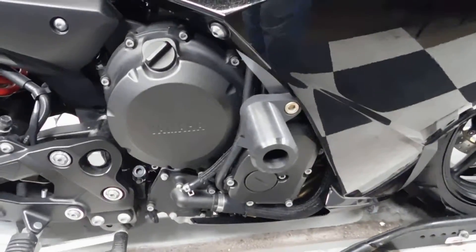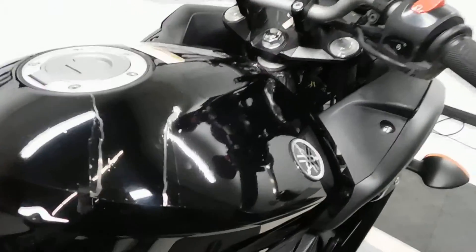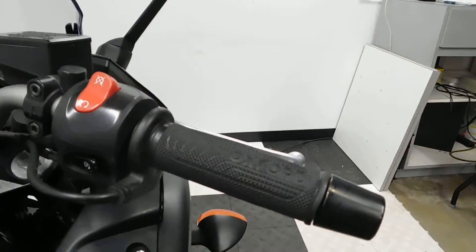It comes with frame sliders. It also has a tank pad and a clear tank cover. It also comes with heated grips.